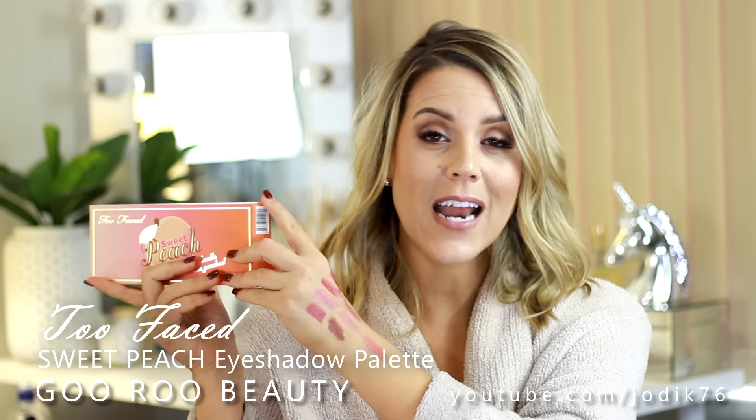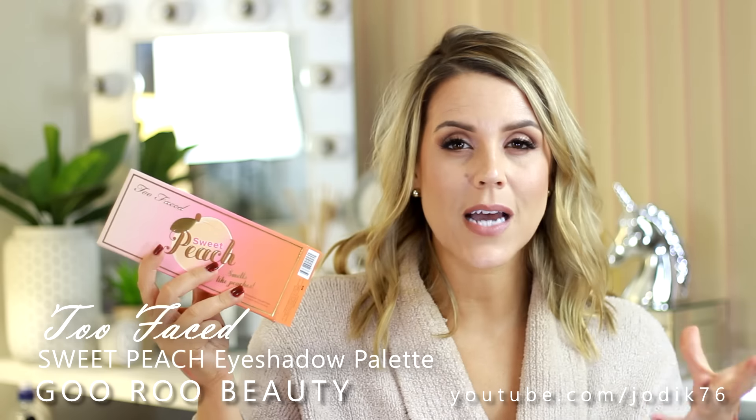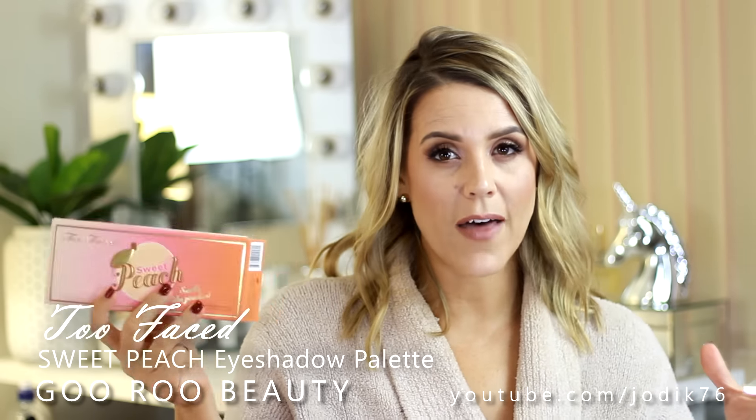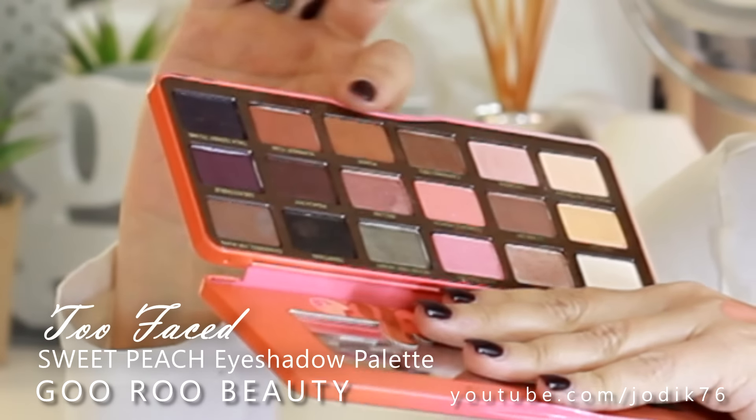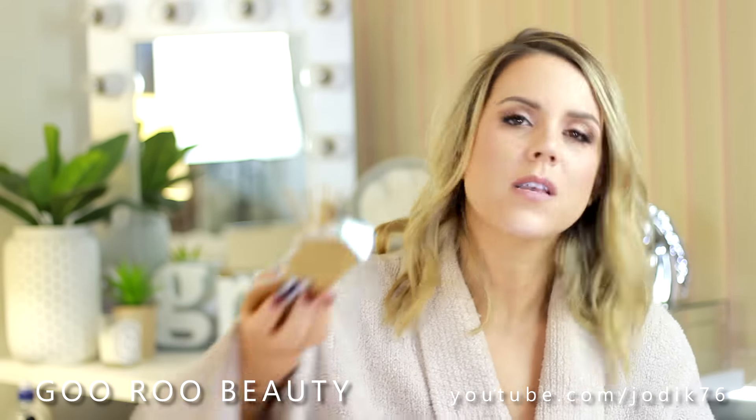I was one of those people who could not resist picking up the brand new Too Faced Sweet Peach palette. I am wearing it today for the first time - it's been sitting in a box for weeks. After a first use I can say I am really impressed. I'm much more impressed with this palette than I was with the Peanut Butter and Jelly palette. With the PB&J there was just one dark shimmery purple shade that limited its usability, but the Sweet Peach is beautiful. I didn't notice a peach scent as I used it today, but beautiful shades, some great warm blending-out shades - really impressed.